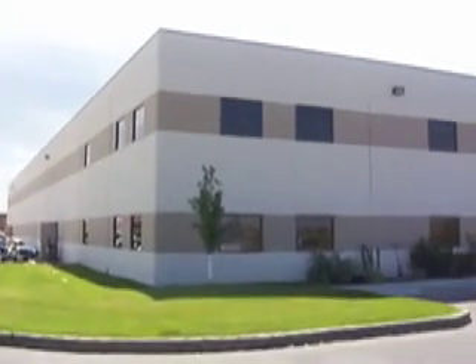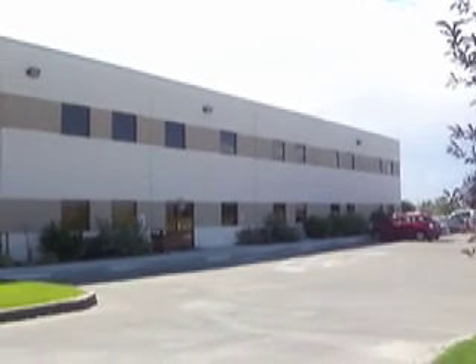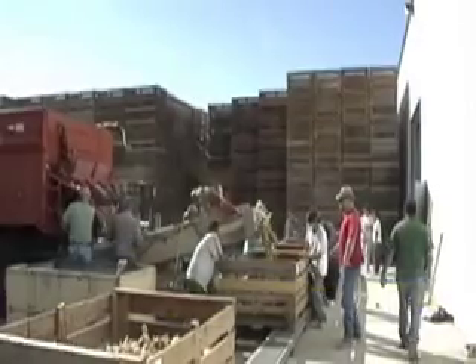This is Fort Boise Produce, located in Parma, Idaho, along the Oregon-Idaho border. Fort Boise packs onions for about 15 different growers who farm in eastern Oregon and western Idaho.